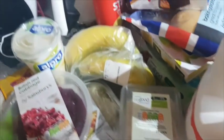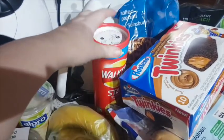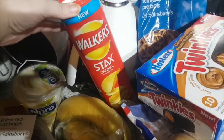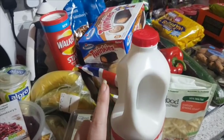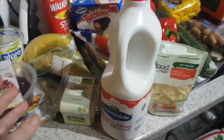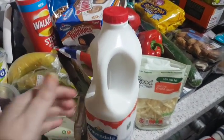Bananas, reduced fat coleslaw, and some ready salted crisps. We've got Cravendale milk because they didn't have any skimmed Cornish milk — we normally buy that brand but they didn't have the skimmed version so we've got Cravendale.